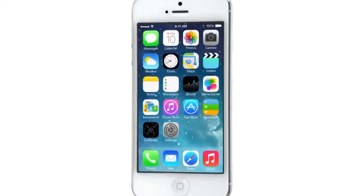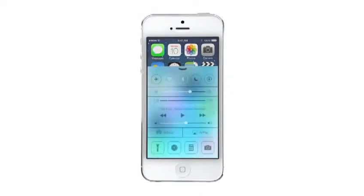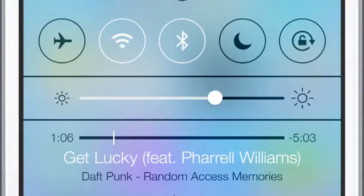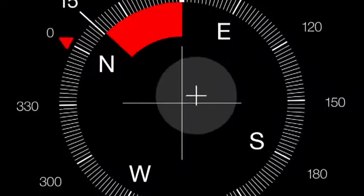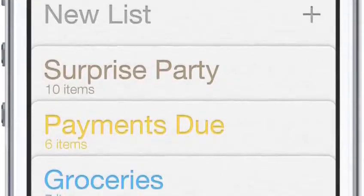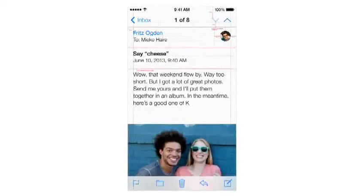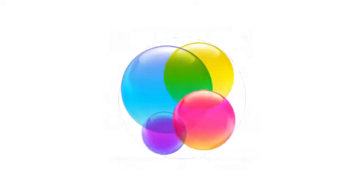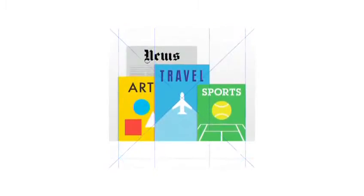iOS 7 is a clear representation of these goals. It has a whole new structure that is coherent and that is applied across the entire system. We've considered the tiniest details, like refining the typography, to much larger ones, like redesigning all the icons. Developing a grid system allowed us to achieve a much more harmonious relationship between individual elements. We've also incorporated a whole new palette of colors.